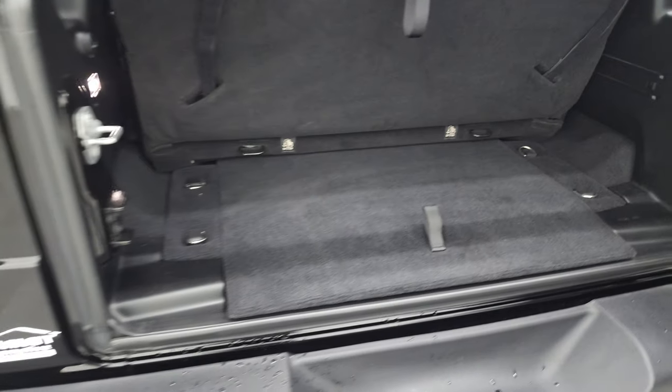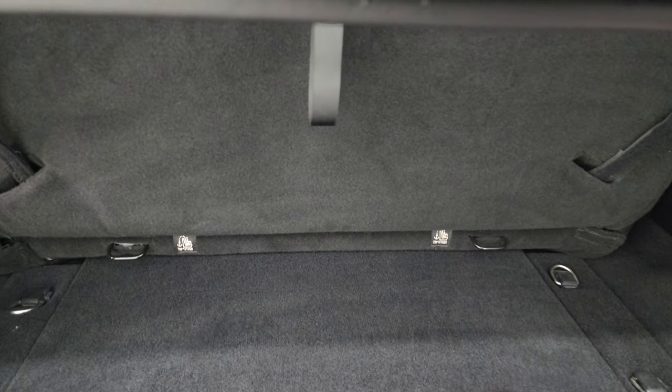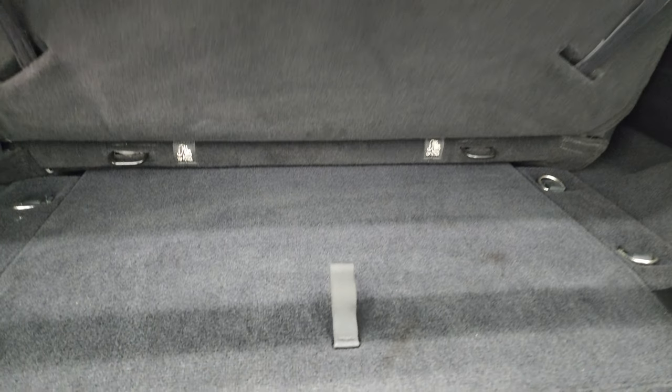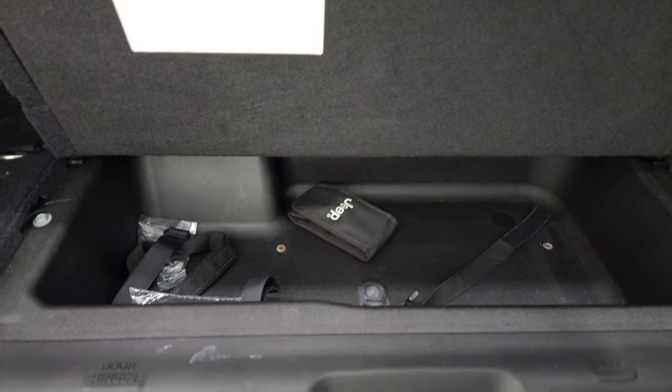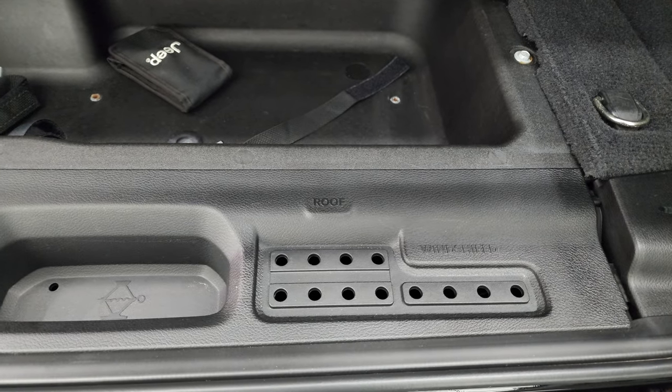The back storage area is in nice shape. These back seats do fold up and are also removable. You get a storage bin back here and spots for your door hinge, roof and windshield bolts.